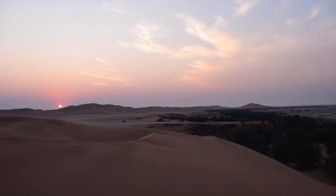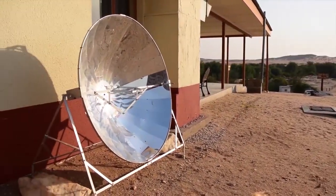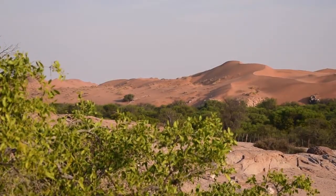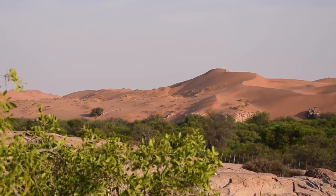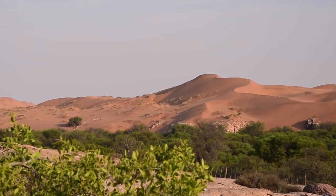Namibia is absolutely a joy to work in. People are fantastic. The infrastructure is superb, and it's just a pleasure working with people and seeing a landscape that is absolutely unique on the planet.